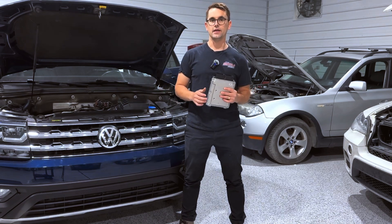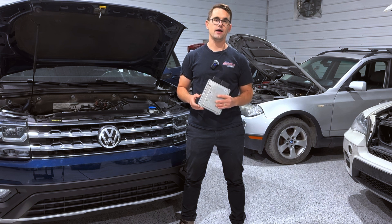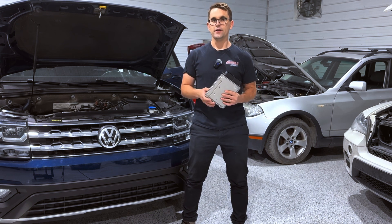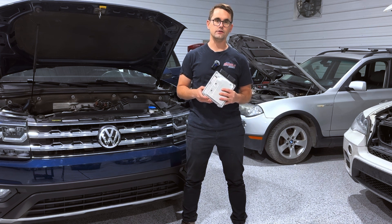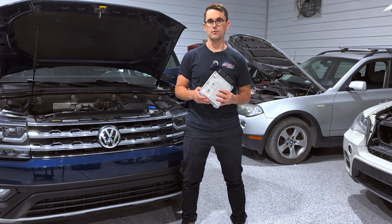Hey everyone, I'm Ace from the ECU Pro and today we're going to be talking about VW ECU failure and how the ECU Pro can help you. If you're watching this video you probably suspect that you have some sort of ECU failure, and in today's video we will cover all the important topics you need to consider if you suspect some sort of failure with your engine control module.